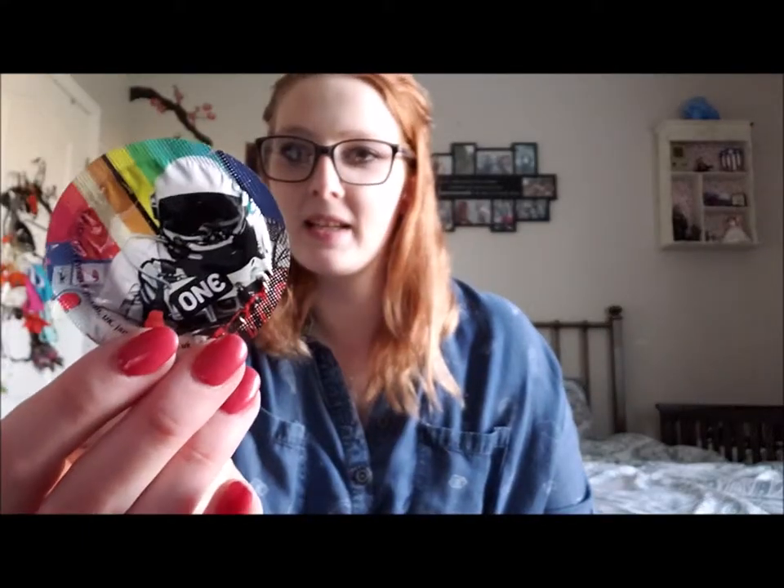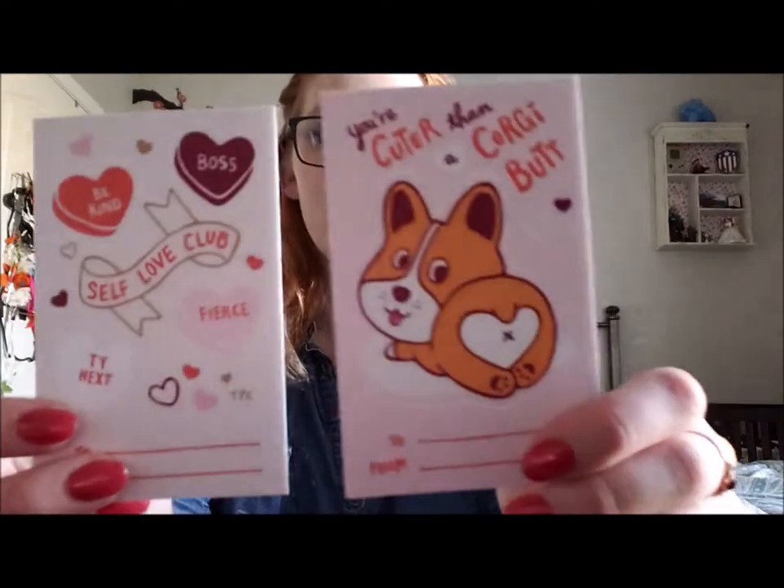What does bright notes mean? One of these handy dandy guys — it's a really cool one actually, with a cool spaceman on it. And I got more little cute cards: one says 'Self-Love Club' and one has a little corgi butt.